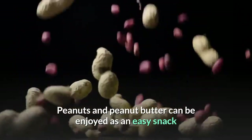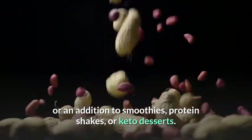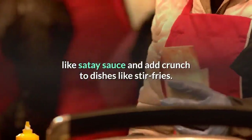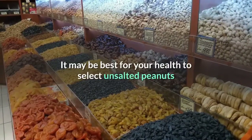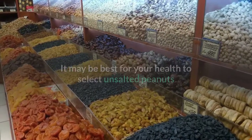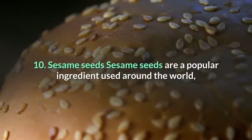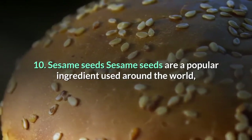Peanuts are particularly high in leucine, an essential branched-chain amino acid (BCAA) known for promoting muscle growth. Peanuts and peanut butter can be enjoyed as an easy snack or an addition to smoothies, protein shakes, or keto desserts. They can also be used in savory Asian-style sauces like satay sauce and add crunch to stir fries. It may be best to select unsalted peanuts and natural peanut butter without added sugar.